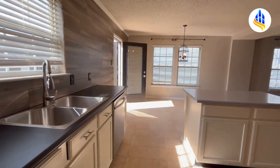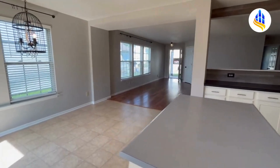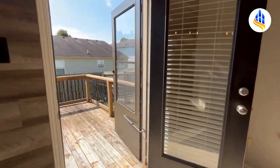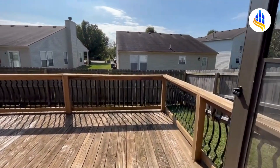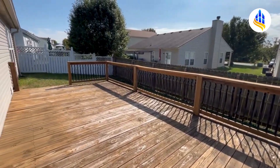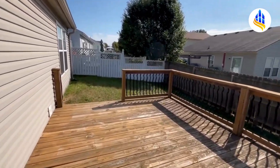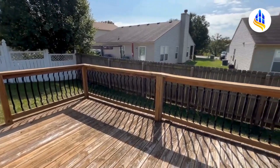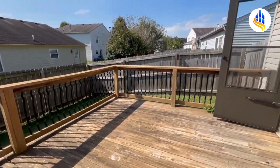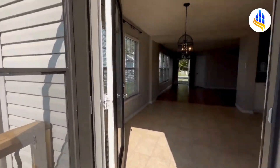Stepping back into the kitchen area, you can see the open concept — here's the kitchen, here's where your dining area would go. And then we'll just step right back into the backyard here and look at this gorgeous deck. You could have patio furniture out here, a nice grill. This is a fully fenced-in backyard with a privacy fence. I just love this deck — it's beautiful.